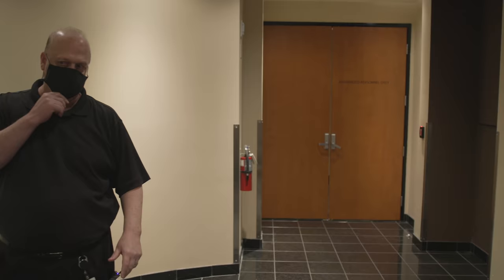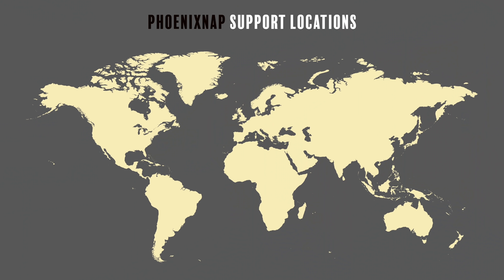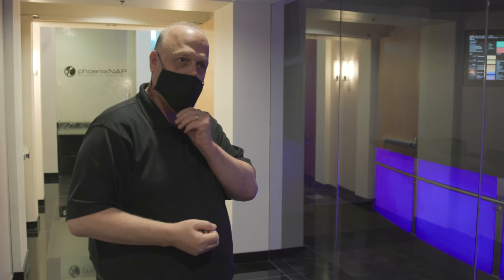If we walk this way we'll see our NOC — our network operations center. Due to the pandemic, most people are working remote, but we actually have staff here as well as in Atlanta, Ashburn Virginia, Chicago, Amsterdam, Singapore, Malta, and Serbia. We kind of follow the sun when it comes to support staff for our customers.